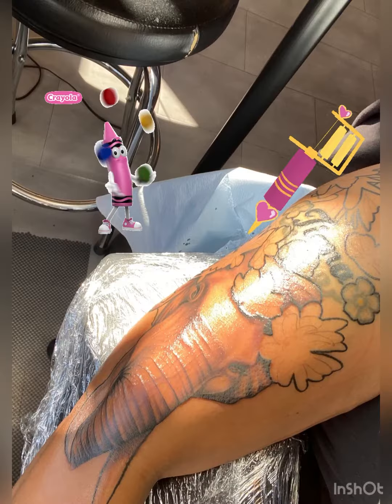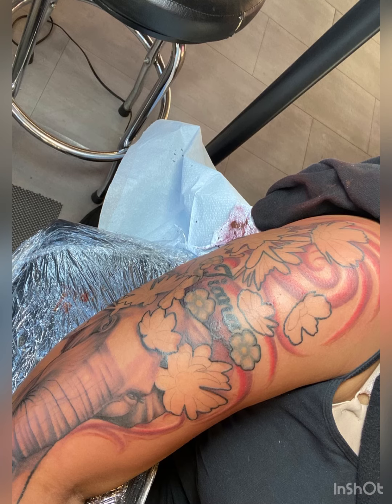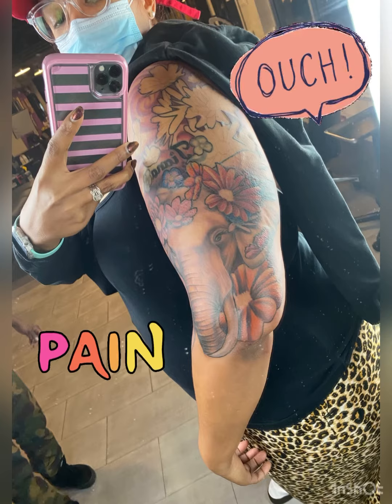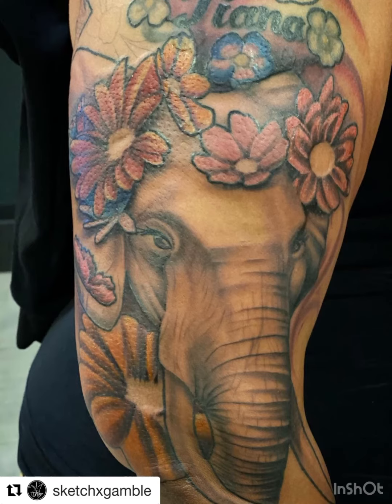I went back after a month of healing to get it shaded and colored, and here's the start of it during this session. And here is the final — after this eight hours, I still have one more session left to get the top flowers colored.